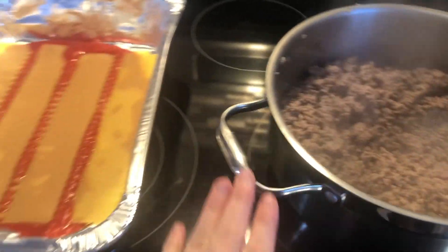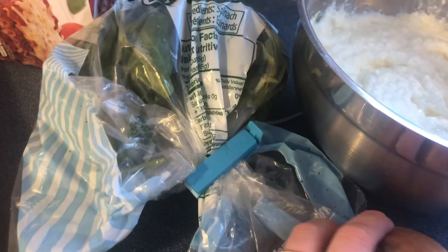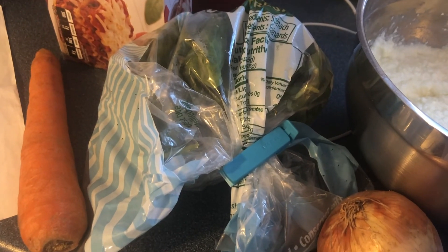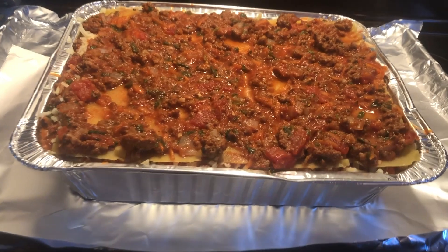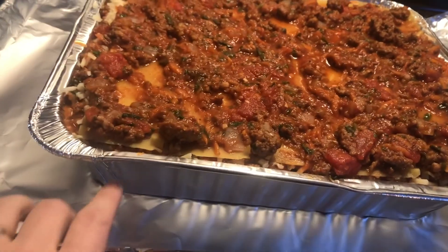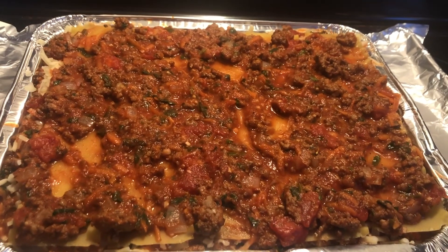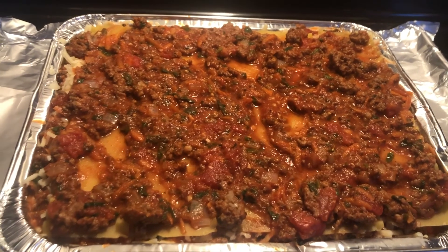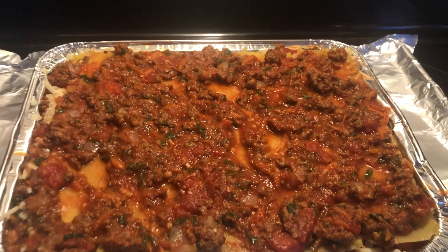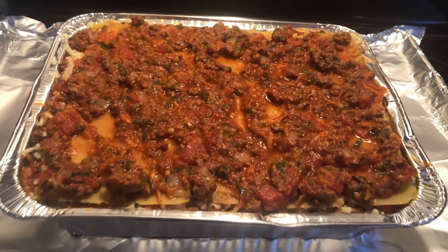I'm making meat lasagna tonight. I don't usually make something that takes this long, but it's in between grocery shops, so this is what we have. Even though it's a meat lasagna, I always put veggies in too — I've got carrots, spinach, onion, garlic, and some cilantro. I always sneak veggies in. Here it is all done. I don't own a lasagna pan, so I just use these, and this is for dinner as well as lunch tomorrow. The kids are playing some video games while they wait, then we'll go back and finish schoolwork while this cooks.